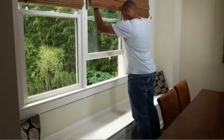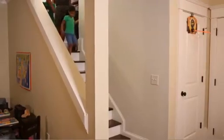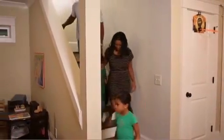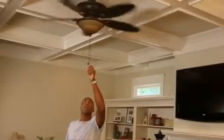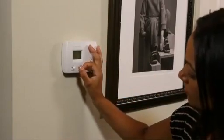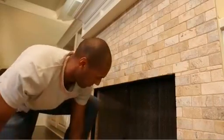Once you are inside, stay inside. Close and lock all windows and doors. Go to the basement or the middle of the building. Radioactive material settles on the outside of buildings, so the best thing to do is stay as far away from the walls and roof of the building as you can. If possible, turn off fans, air conditioners, and forced air heating units that bring air in from the outside. If there is a fireplace, close the fireplace damper.